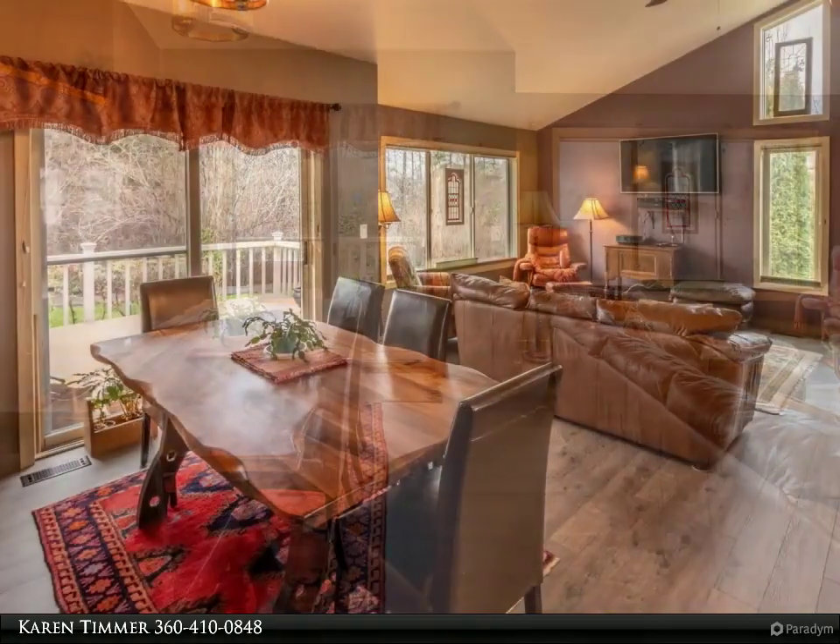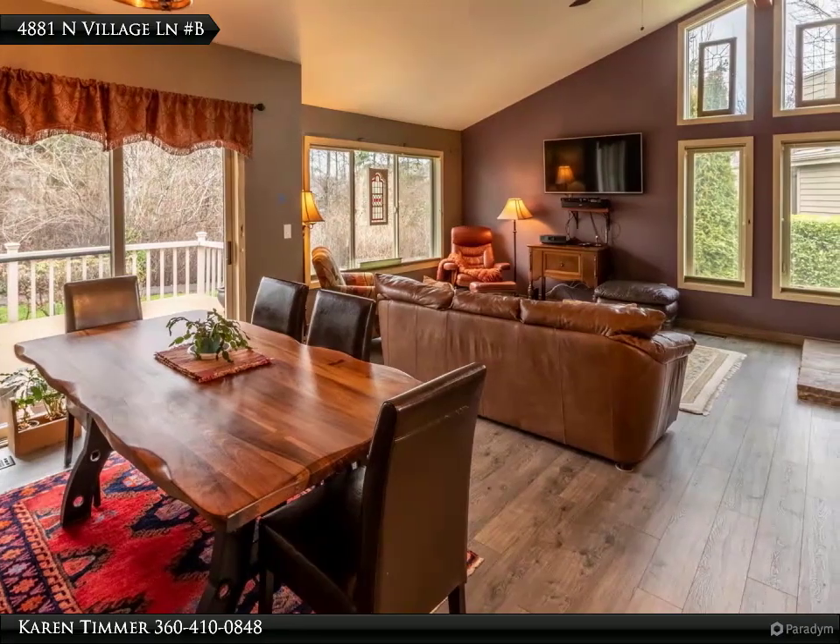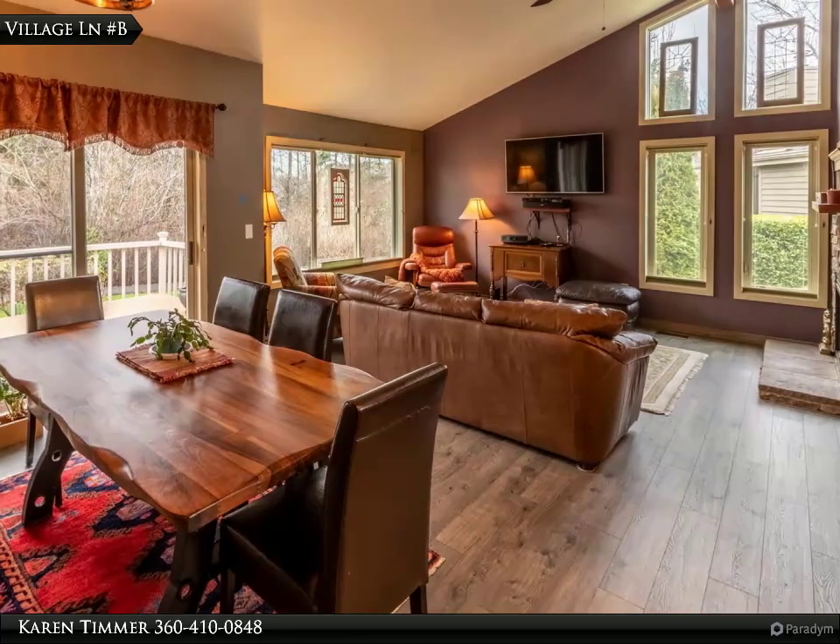Clubhouse with indoor pool, banquet room, and mailboxes. This is a must see. For more information, review the details below.